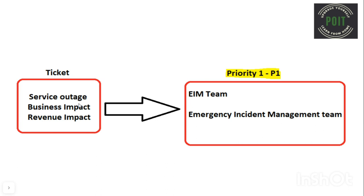Whenever there is a service outage, a P1 ticket will be raised in most scenarios. When normal service operations have stopped working, then we can call it a service outage.